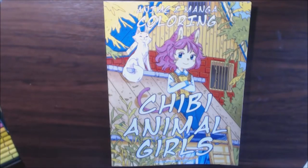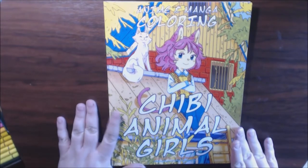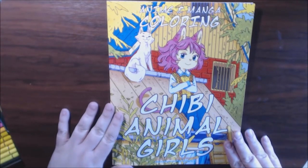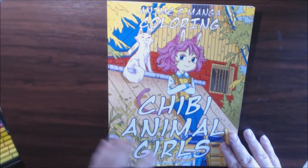Hey everybody, I have another book today from Sun Life Drawing. But this is a very, very different type of book from them. Normally they have the mosaics and all the color by number books like this. This is the first anime type book that I've seen come out from them. It's the Chibi Animal Girls.